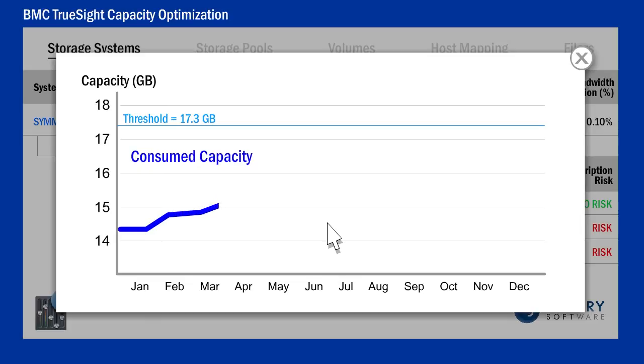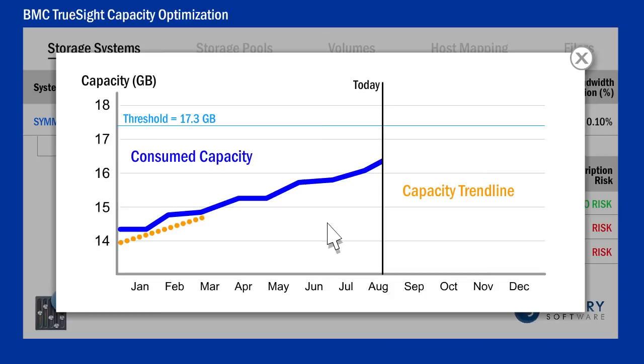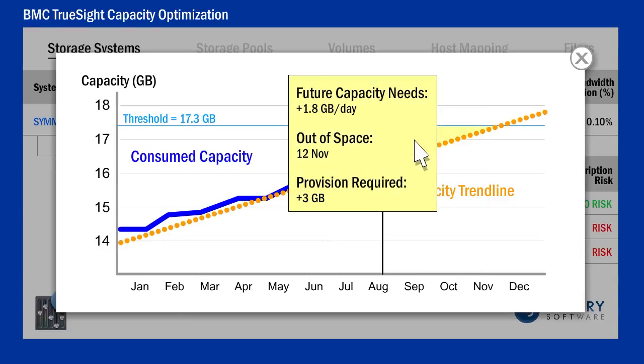With Sentry's help, there's no need to use complicated formulas. The Sentry storage capacity optimization solution automatically calculates the number of days before storage pools run out of space. The comprehensive graphs offered also help estimate the additional capacity required to meet future demand.